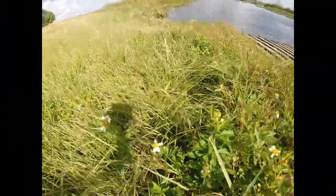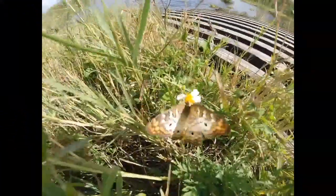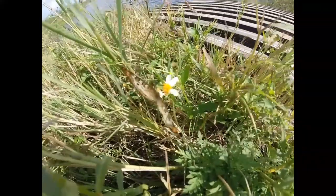On a windy day out by the St. Johns River, I got this footage of some butterflies. This poor guy gets blown off his flower.